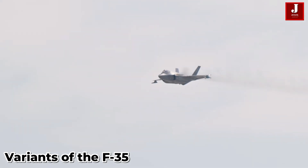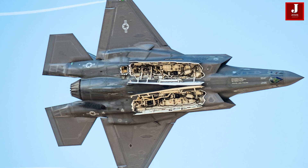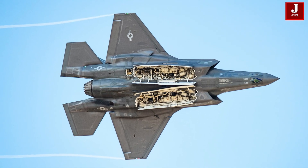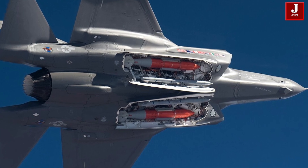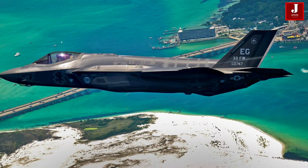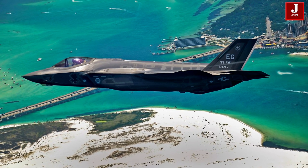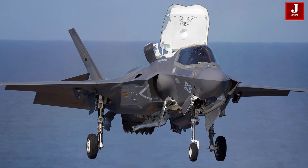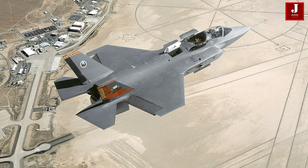The F-35 comes in three main variants, each tailored to specific service branches and mission profiles. The F-35A is the conventional takeoff and landing variant, primarily used by the U.S. Air Force and many allied nations. The F-35B is the short takeoff and vertical landing variant used by the U.S. Marine Corps and partners like the United Kingdom.